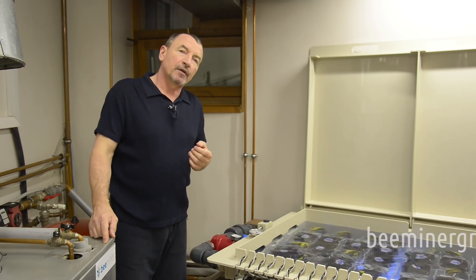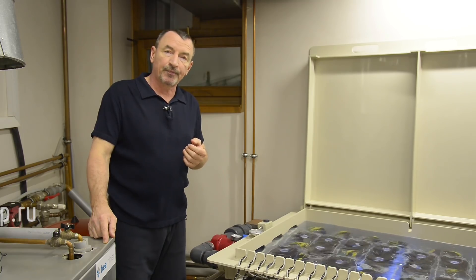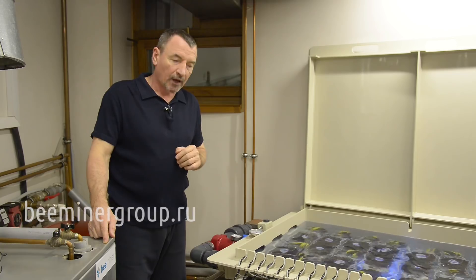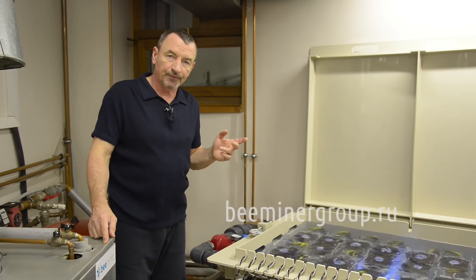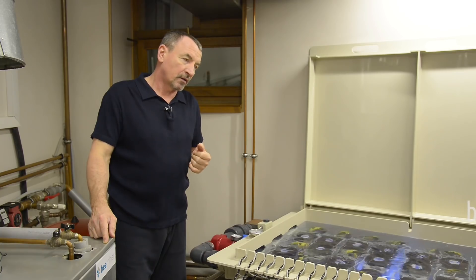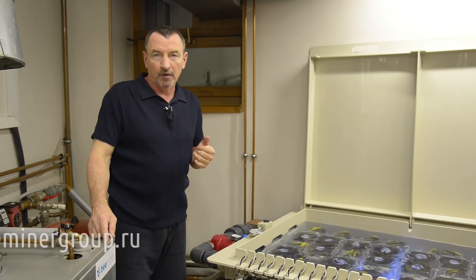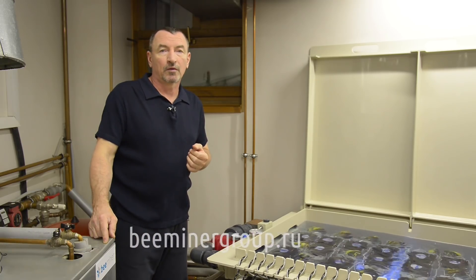В настоящее время спроектирована установка под B8 — сейчас очень популярная и востребованная на рынке. Это 9 майнеров B8 в одной установке. Также есть более бюджетный вариант — асики типа от майнера на 6 и 12 штук.